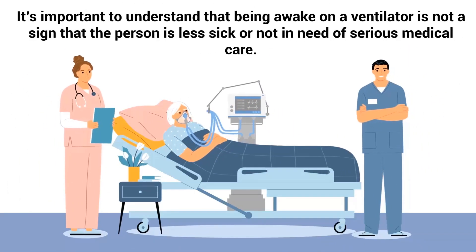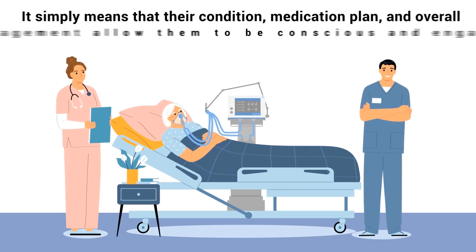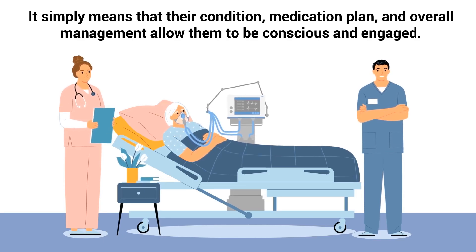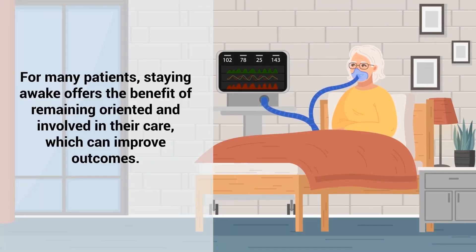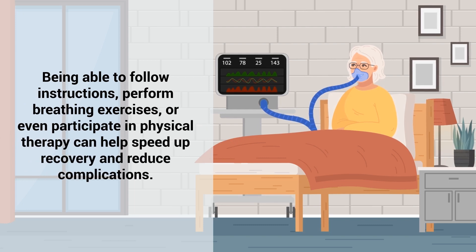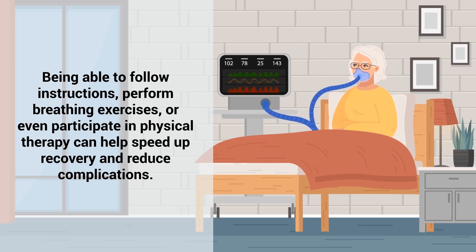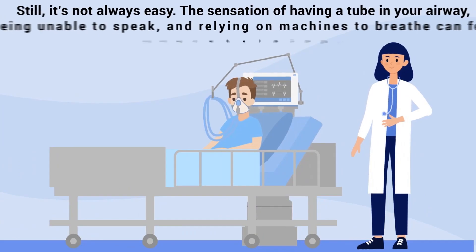It's important to understand that being awake on a ventilator is not a sign that the person is less sick or not in need of serious medical care. It simply means that their condition, medication plan, and overall management allow them to be conscious and engaged. For many patients, staying awake offers the benefit of remaining oriented and involved in their care, which can improve outcomes. Being able to follow instructions, perform breathing exercises, or even participate in physical therapy can help speed up recovery and reduce complications.